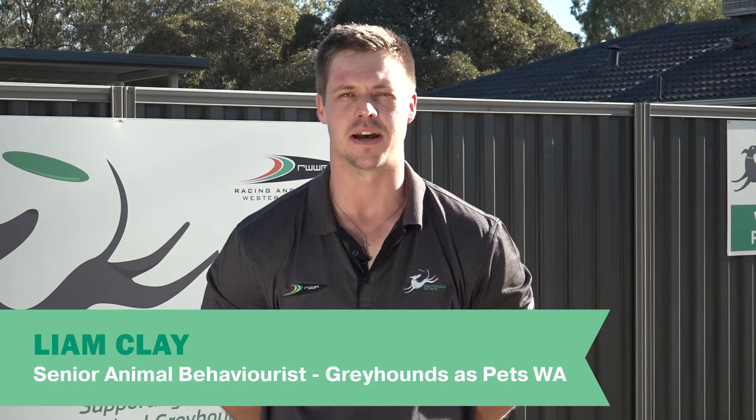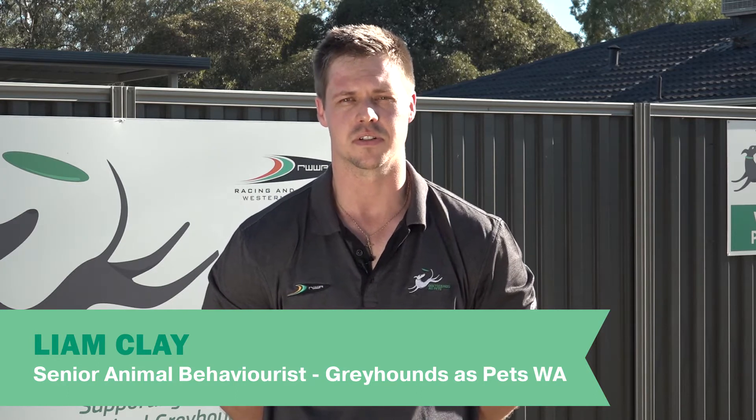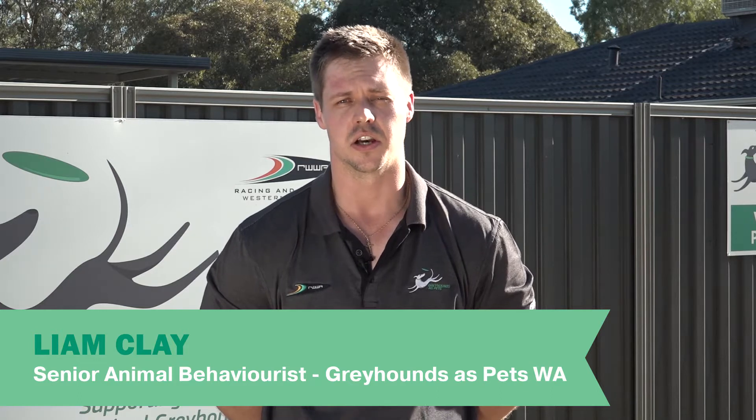Hello, my name's Liam, Senior Animal Behaviouralist for Greyhounds as Pets, where I use my expertise in behavioural assessments and behavioural modification to help transition greyhounds as athletes to greyhounds as pets. Today I'm going to take you through the journey of Daisy, one of our greyhounds here at GATT.